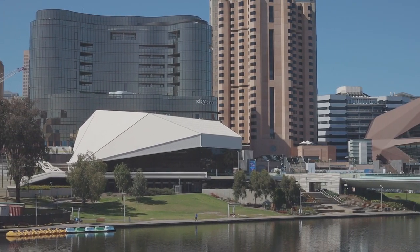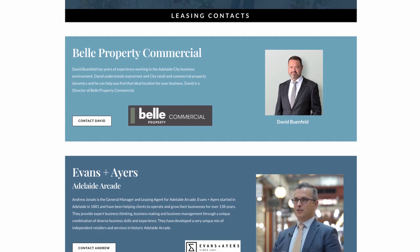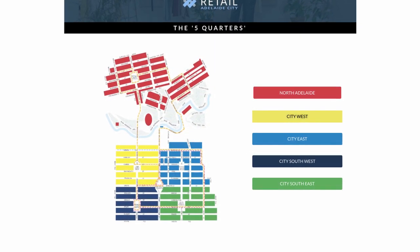Retail Adelaide City presents a coordinated approach to leasing in the city centre. The idea is to link a retailer with a professional leasing agent and then help them find different parts of the city that have got certain character that will match their business, and then help them get started and provide additional resources.